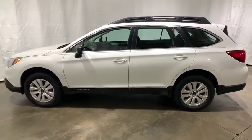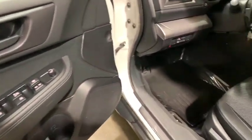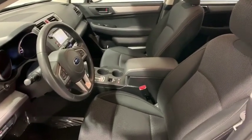Rear window defroster, power windows, brake assist, panic alarm, remote keyless entry, overhead console, tachometer, cargo cover, tilt steering wheel. Your new ride is just a phone call away.